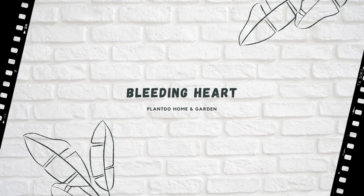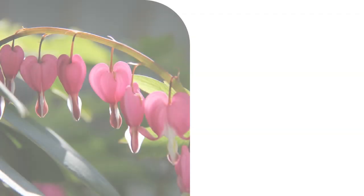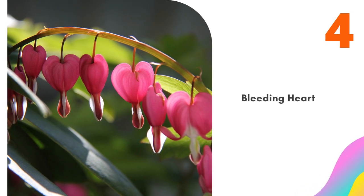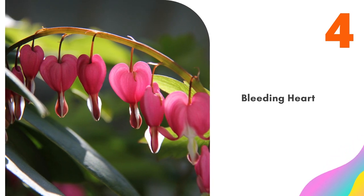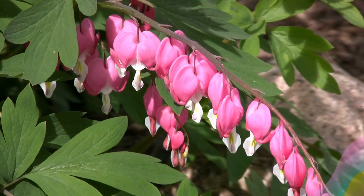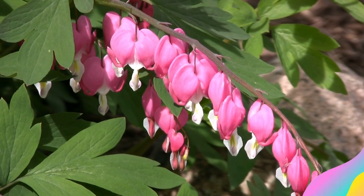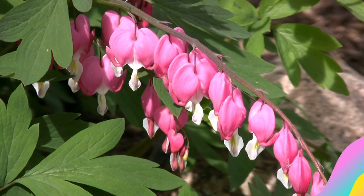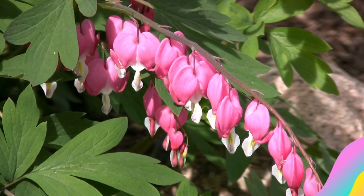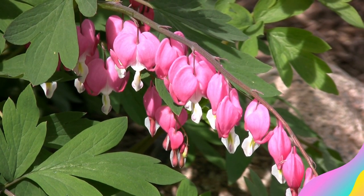Number 4: Bleeding Heart. Bleeding Heart blooms in the spring with arching stems of heart-shaped flowers. Even though they are some of the best flowers for shade, these plants will tolerate some sun in cooler climates. However, too much sun and heat can interfere with flowering. In addition to shade, select a planting site that's protected from strong winds, as the flowers are delicate. When watering, make sure to keep the soil moist but not soggy.